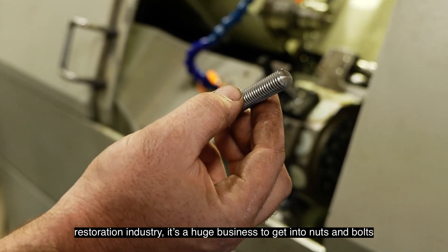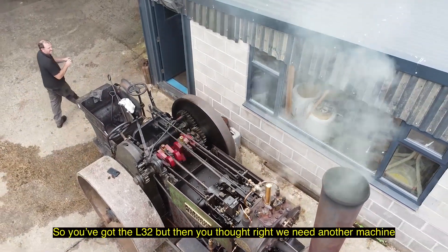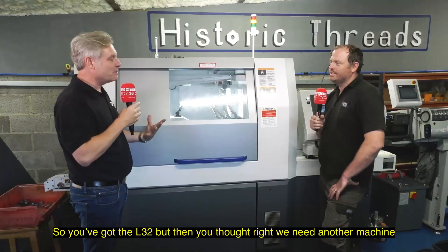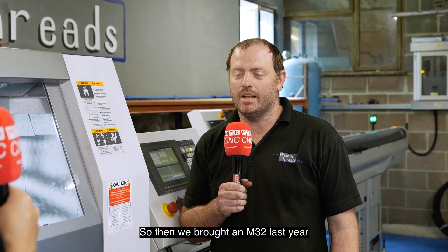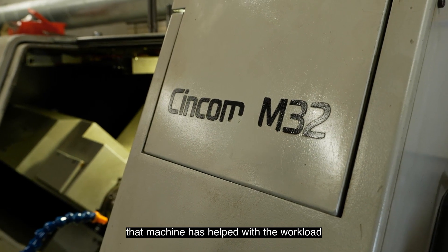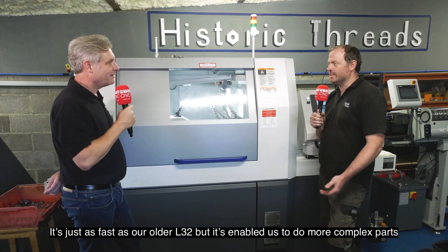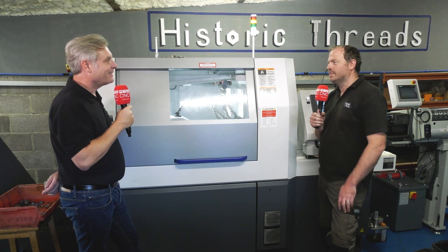It's a huge business to get into — nuts and bolts and steam engines. Absolutely. So you got the L32, but then you needed another machine. What did you get? We bought an M32 last year. That machine has helped with the workload and it's just as fast as our older L32, but it's enabled us to do more complex parts.